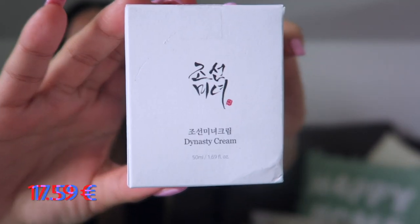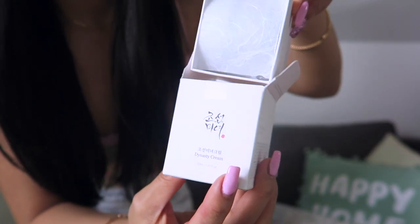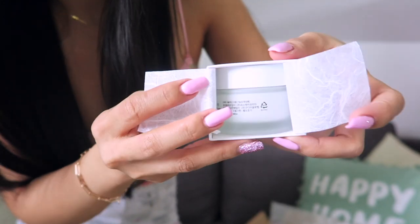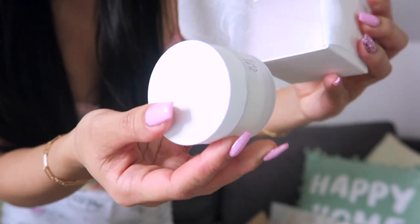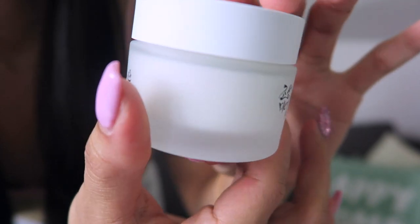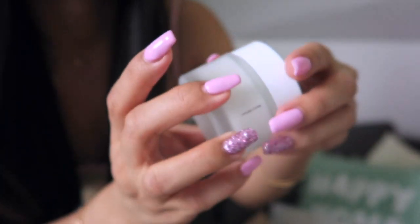The next one I got is this Dynasty Cream — it is a moisturizing end cream. Look at the container — wow! When you open it, it has really nice packaging. And then you open it and there you go — this is the product. It is made in Korea and look at this container, it's really classy.